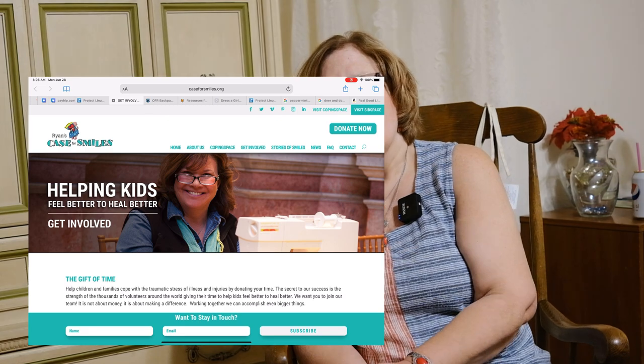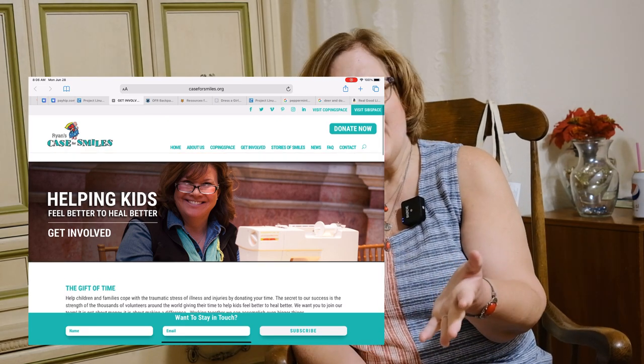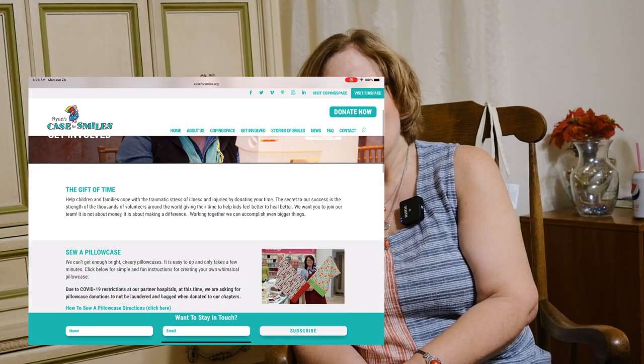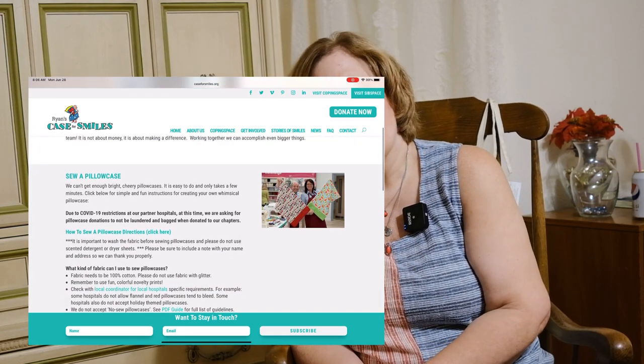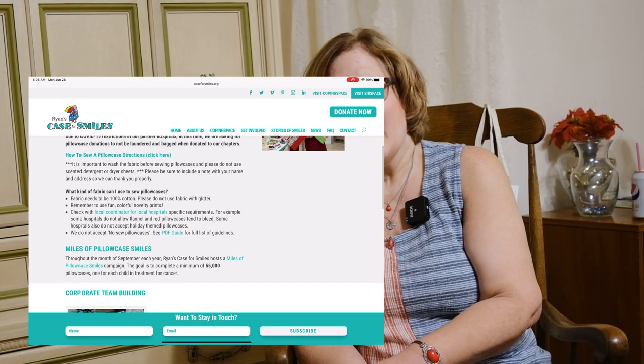I would encourage you to go to the website — I'm going to pull it up here so you can see. They also have the patterns right on the website that you can use. They do have a few requirements; they don't want you to use any glitter on the fabric and different things like that.